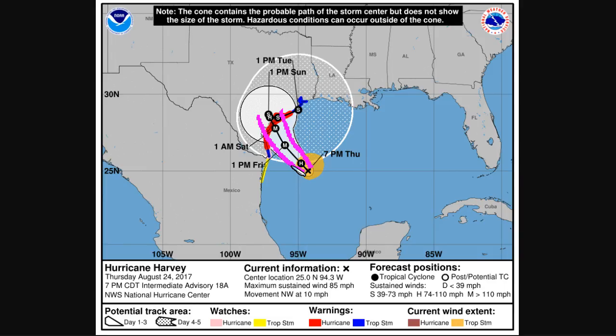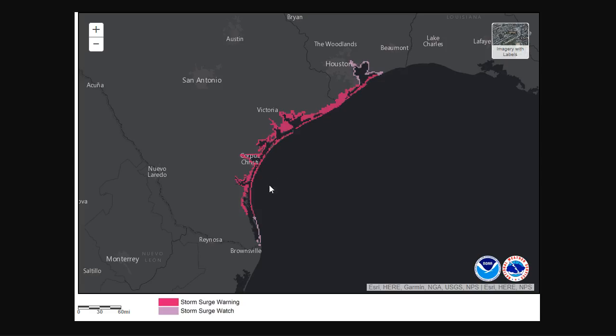The biggest life-threatening hazards from a storm like this are by far water-related. The storm surge and the inland flooding, especially in this case, are even worse than your normal storm. Here are the storm surge warnings along most of the Texas coastline — we're talking about water levels rising 6 to 12 feet above normally dry ground in portions of the central Texas coast.